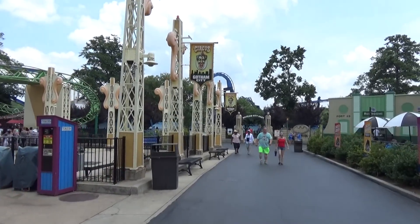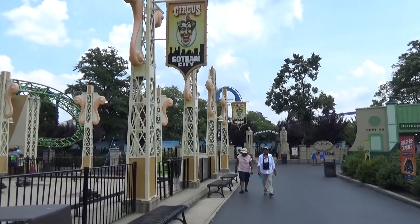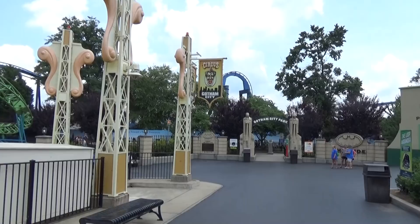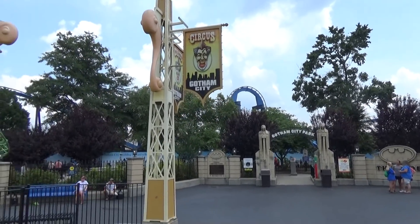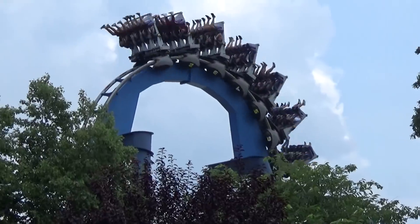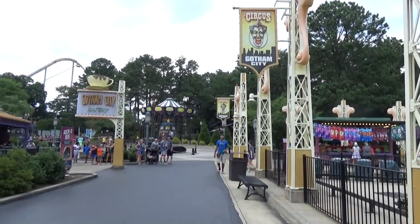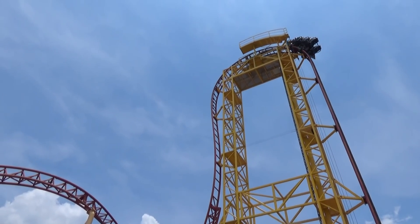Gotham City is also a dead end — and a worse one than the carousel hill because you've got to go up the hill coming back. At the back of Gotham City is Batman: The Ride, the big blue B&M inverted roller coaster. It's a fun ride — I think I've been on four or five of them this year alone with all my travels. Instead of doubling back up the hill, I'm going to jump and cut right back to the Goliath and Daredevil Dive area to finish off the tour.